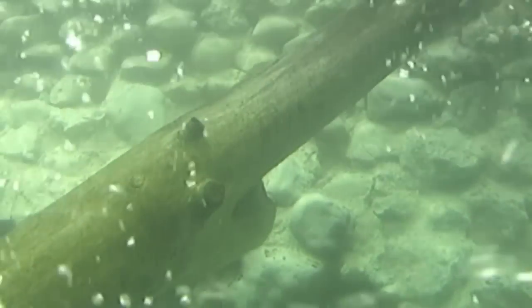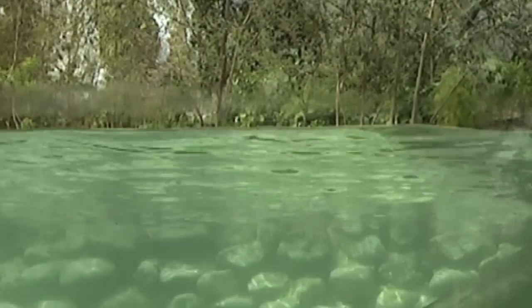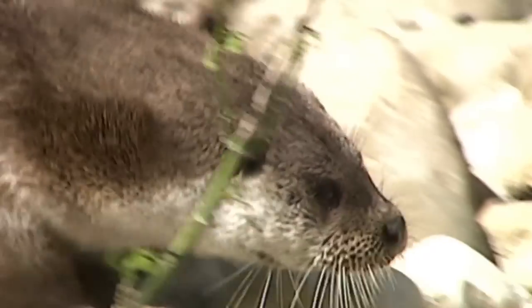Otters spend three to five hours a day underwater. Contrary to seals, they do not have a subdermal layer of insulation. Their hair, dense and lustrous, is the secret to how these animals can stand such cold and varying temperatures in the many rivers they inhabit.